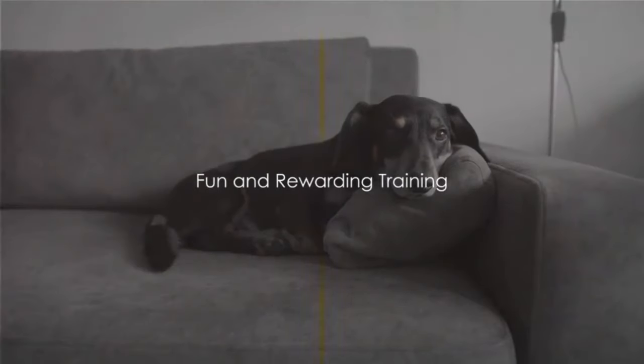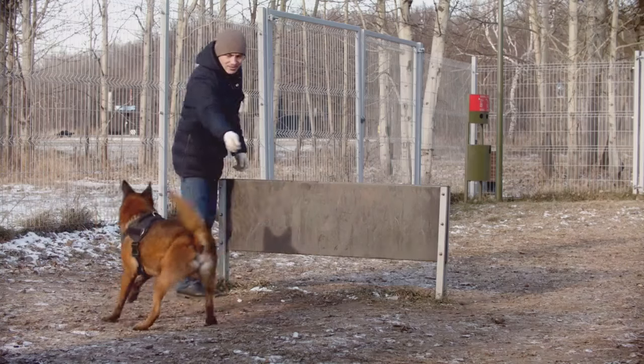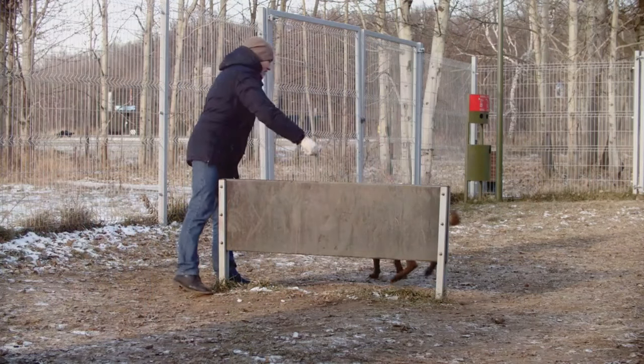Finally, remember that training should be fun. Keep sessions short and enjoyable. End on a high note with a trick your dachshund performs well, and always reward good behavior.